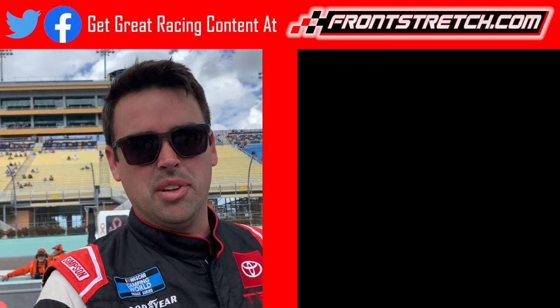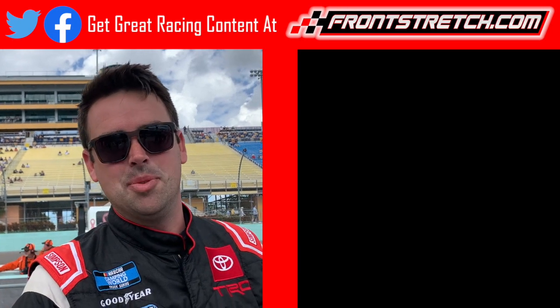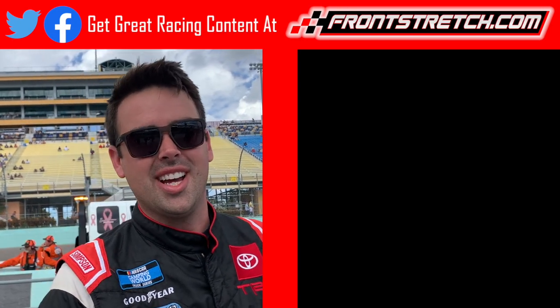This is Timmy Hill, driver of the 56 Toyota. Make sure to hit that subscribe button. Also check out one of those videos beside me, and visit runstretch.com for more racing content.